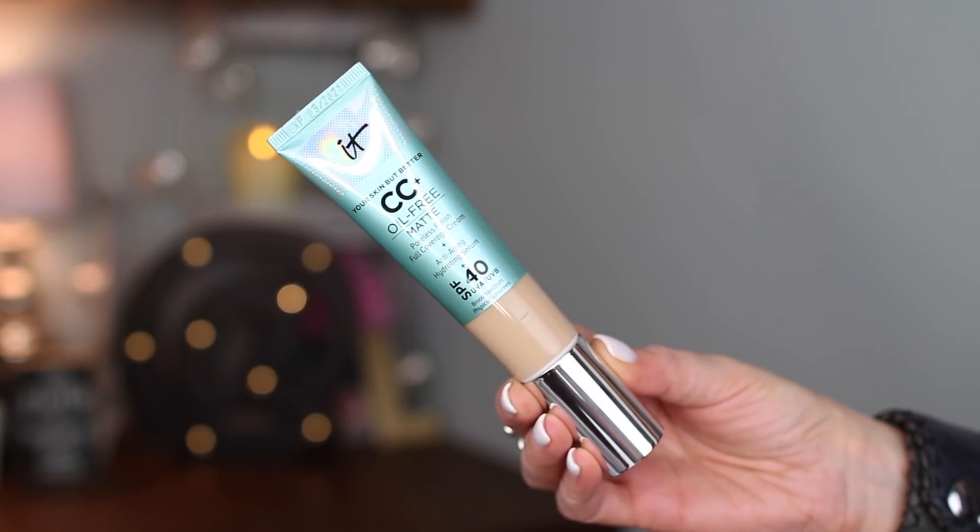First thing you get in the set is the CC Cream Matte, and this is an SPF 40, which is awesome. I do have this on today — I put it on this morning and I've powdered — so it's on my face but not freshly applied. I love the CC creams, I'm obsessed with them. My absolute favorite is the regular, but it's almost a tie between the illumination and the matte for my second favorite.